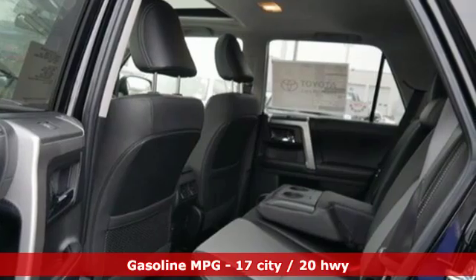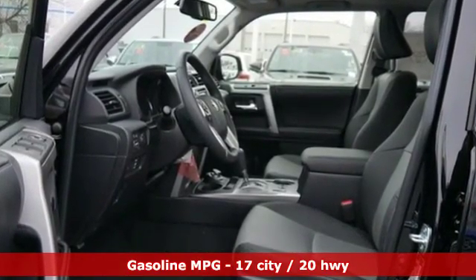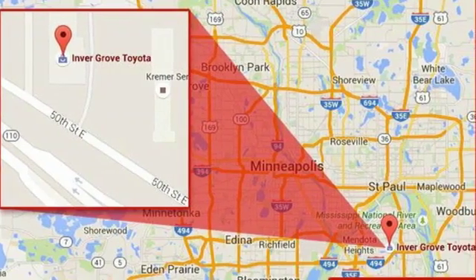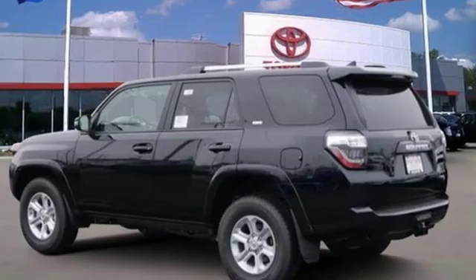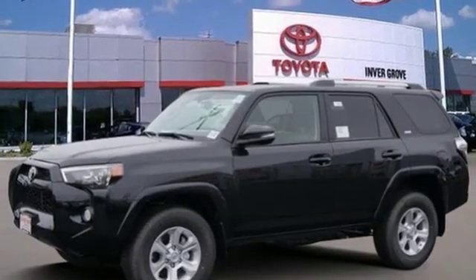It comes nicely equipped with features you'll love: streaming audio, wireless phone connectivity, front heated bucket seats, auto dimming rear view mirror, AC power outlet, leather steering wheel, V6 engine, aluminum wheels, four wheel drive, and power heated mirrors.